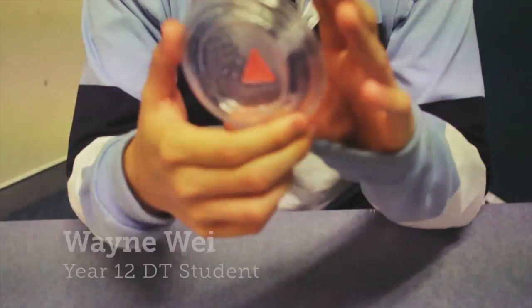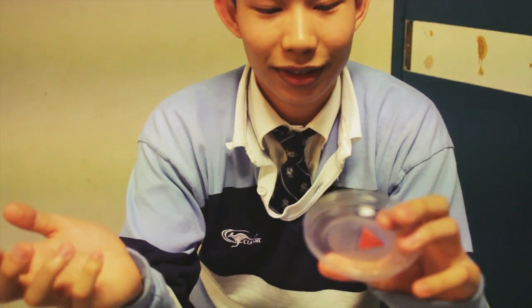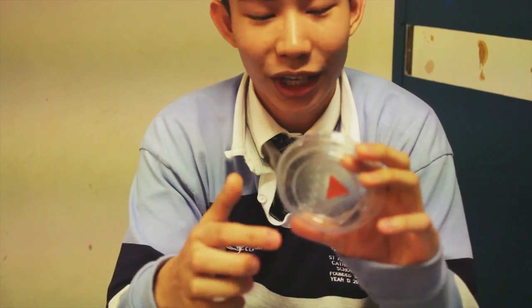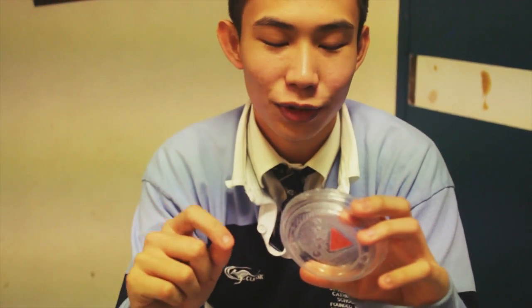My idea is that because I've burnt my tongue thousands of times on hot liquid, I wanted a way to indicate when a liquid is too hot to drink. So I've designed a system where when it changes to red, don't drink — it's telling you not to drink.